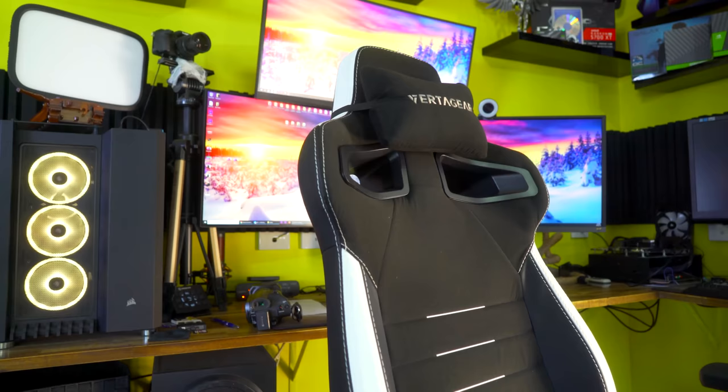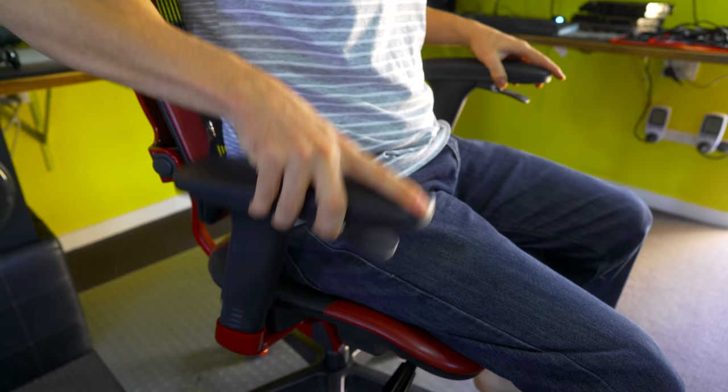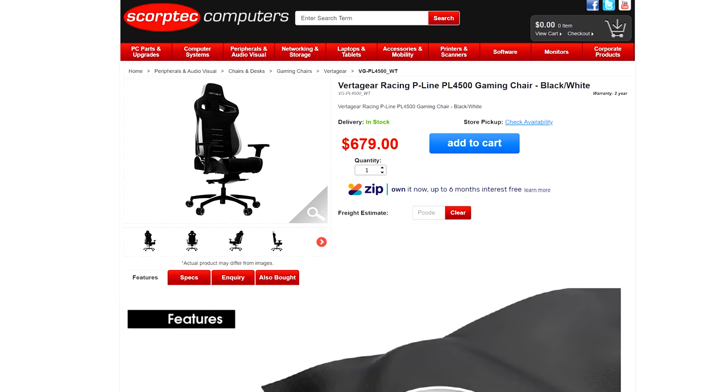Today we've got two chairs from Vertigear: the Trigger 350 SE and the PL 4500, and these were sent in for review. When I first got them, I thought to myself, wow, this is the be-all and end-all of chairs. However, after using them for two weeks, editing videos on them day in and day out, there were some imperfections. When we look at the price tag — they're coming in at over $500 USD for the PL 4500 and $800 USD for the Trigger — or in Australian dollar terms, $1,100 Aussie for the Trigger and $680 Aussie for the PL 4500. That is a lot of money to be spending on a chair.